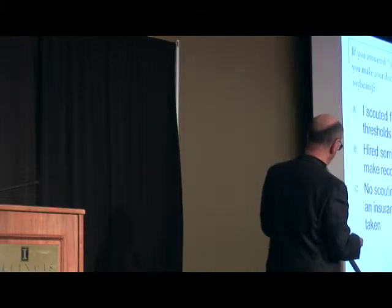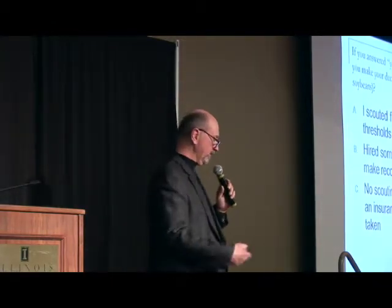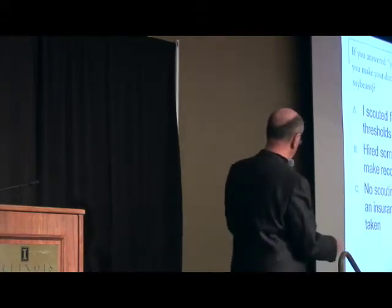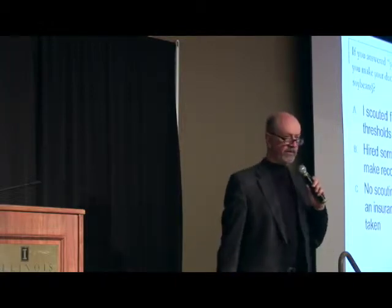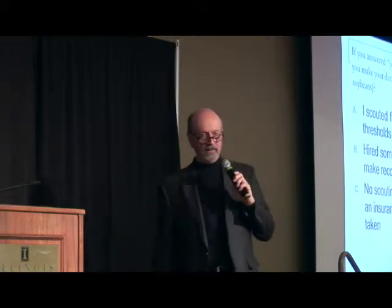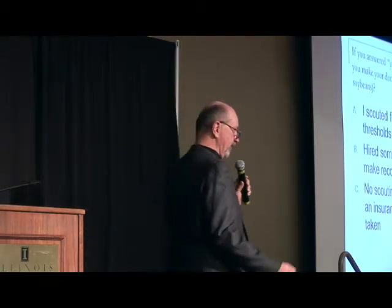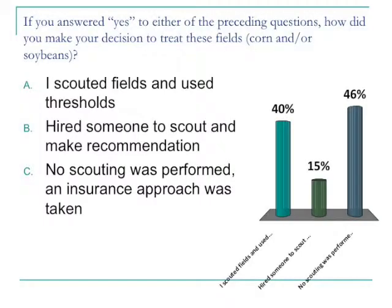Here's a question for you to think about. If you were in that 58% in soybeans that said yes, or that 51% that indicated yes in corn — did you scout those fields and use a threshold? Carl indicated data supports the use of fungicides for the most part when you actually have a disease present out in the field. If you went out and scouted, maybe you were looking for defoliation — that's why you chose to put an insecticide in. Did you hire someone to go out and scout and make that recommendation to you?